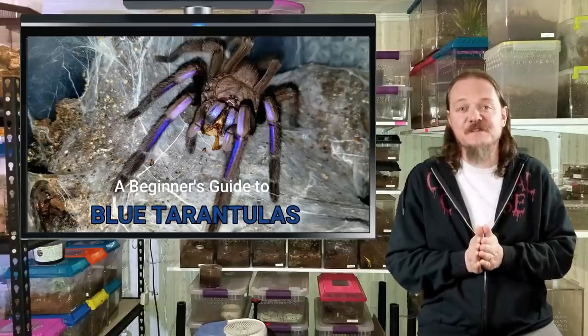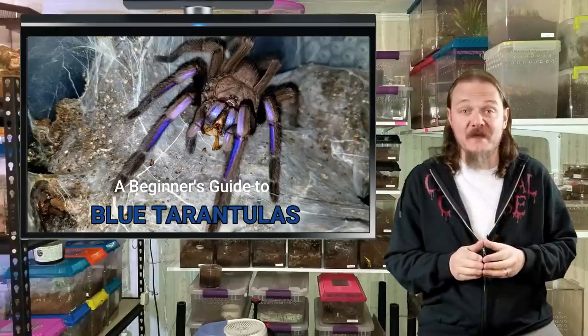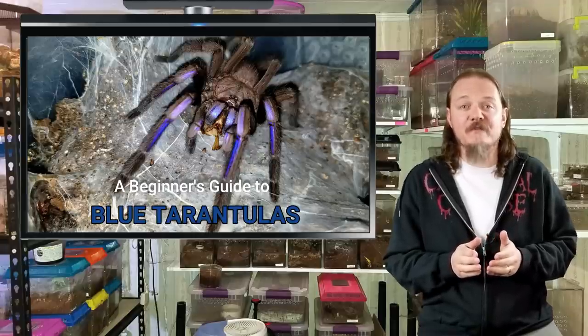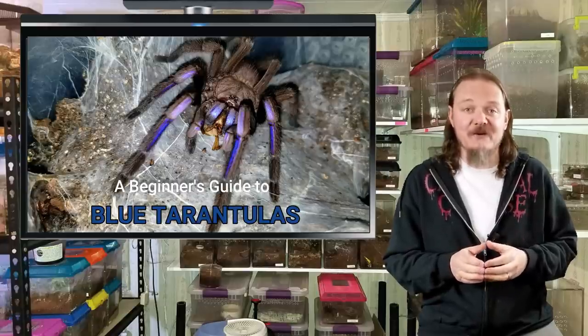Many of us in the hobby are simply fascinated by the blue ones, which is why these species receive so much attention and always remain in demand. However, those new to the hobby who are not yet familiar with the differences between new world and old world tarantulas, or who have never kept a moisture-dependent species, are often ill-equipped to deal with these temperament and husbandry challenges.